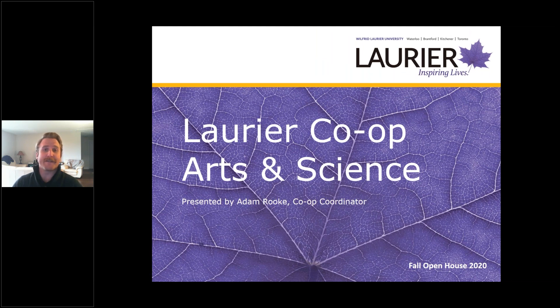Hello everybody. Thank you so much for joining us here today. My name is Adam Rook. I am one of the co-op coordinators here at the Laurier Co-op office. I'm excited to be talking to you today about our arts and science co-op program specifically.